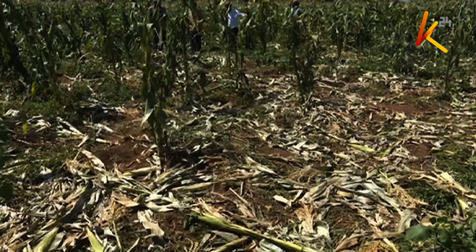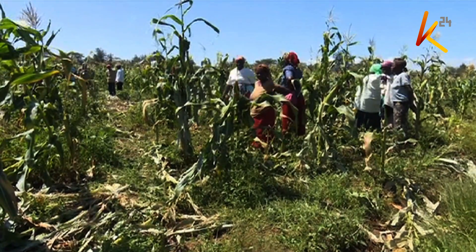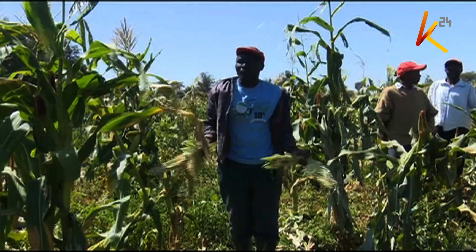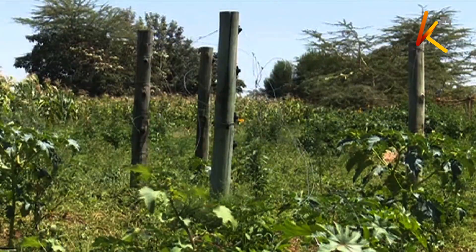Human-wildlife conflict is not a new phenomenon in Kenya. Every year, hundreds of cases are reported from many parts of the country where communities border the parks. But did you know that technology can be used to minimize the conflict?